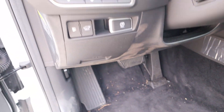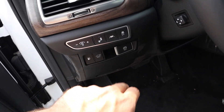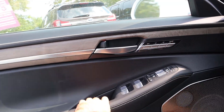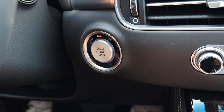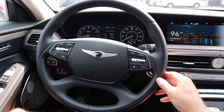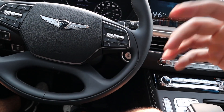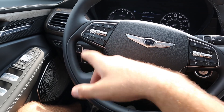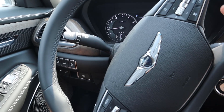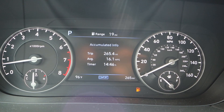Down at the pedals you've got controls for the trunk, gas cap, parking brake, blind spot monitoring, lane departure, and stability control. The steering wheel is automatically adjustable. On the steering wheel itself, there's leather all around, a pages button, adaptive cruise control, phone controls, voice command controls, paddle shifters for the eight-speed automatic, light stalk, and turn signal and windshield wiper stocks.